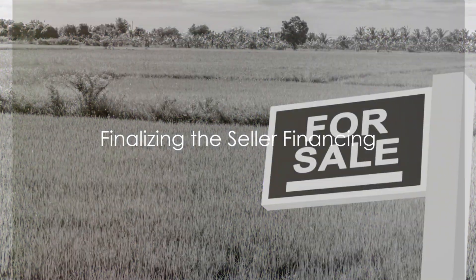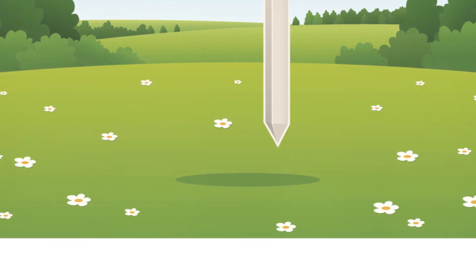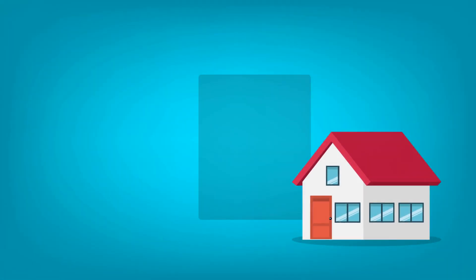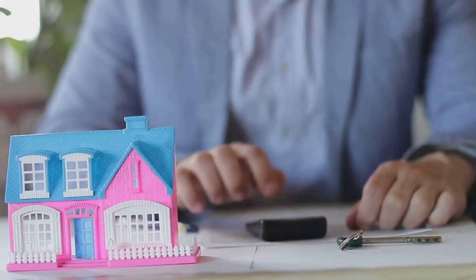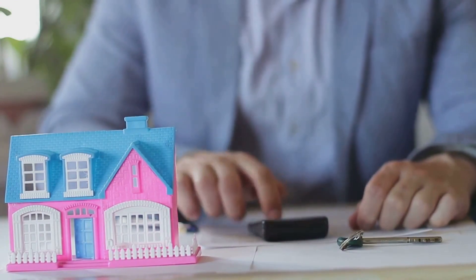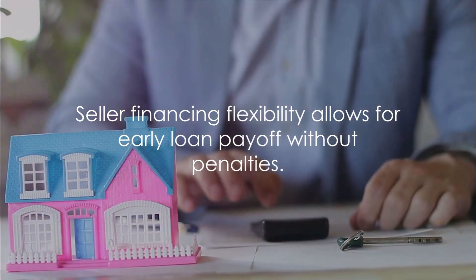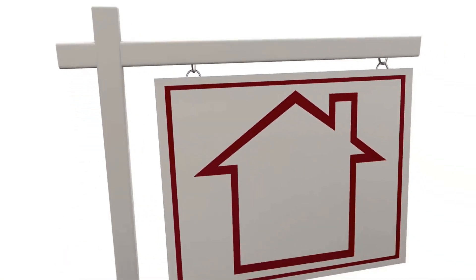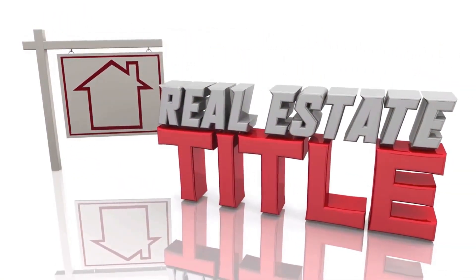Once these steps are completed, you're well on your way to using seller financing for your land purchase. Consider engaging a professional note servicing company to handle payment collection and disbursement. Also, obtaining title insurance to protect your interests in the transaction is a smart move. And the best part? Most seller financing agreements do not include prepayment penalties, meaning you have the flexibility to pay off your loan early if you choose.